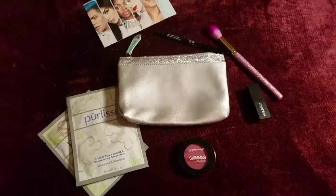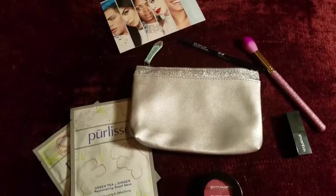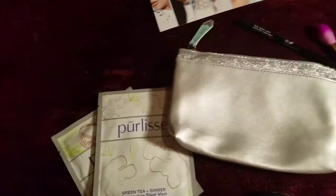What's up beautiful people? Jen here. Thank you so much for coming back to my channel. Today I just want to do a quickie little unboxing of my December 2017 Ipsy Bag.